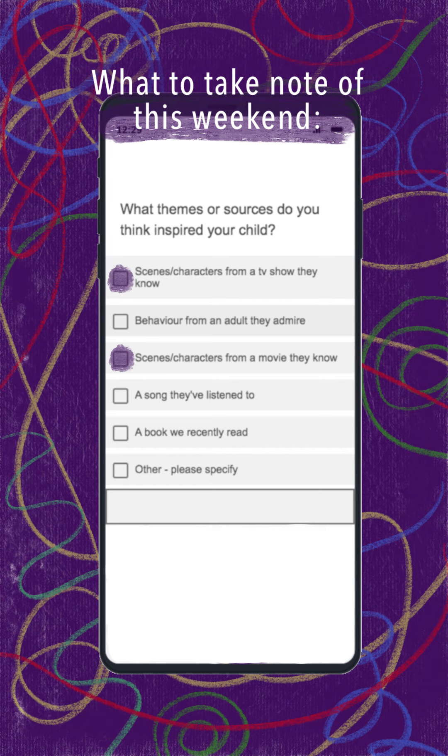Was your child referencing a character they like, re-enacting a scene, imitating someone's behaviour? This could be something you recognised that they'd seen recently, like a TV show episode about ghosts, a movie with dragons and magic, their favourite book, or something your child watched their teacher or a shopkeeper do.